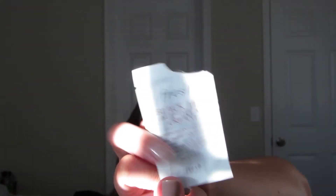One other sample: the Black Tea Age Light Cream. I don't remember a whole lot about it because I used it at the beginning of the month, so I can't really comment on that.